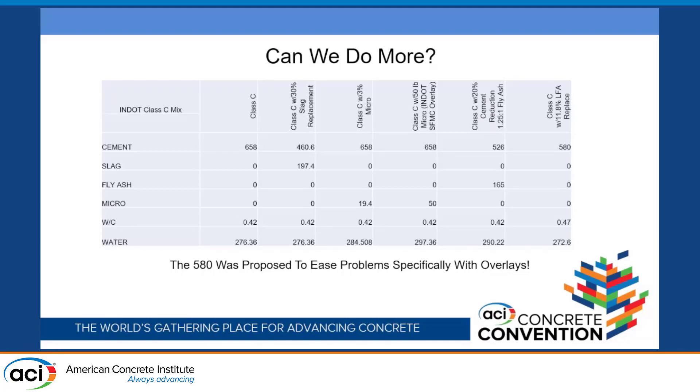That was simply adding four ounces per hundred weight of the internal cure. We asked: can we do more? Because I specifically wanted to conquer the problems in the pictures we saw with overlays. Overlays are like tickling the dragon's tail — they're very volatile mixes, high in cementitious content, with a lot of exposed area for not a lot of volume, very susceptible to shrinkage. You can see the standard Class C over on the left, which is what we started with, and then different types of INDOT concrete.